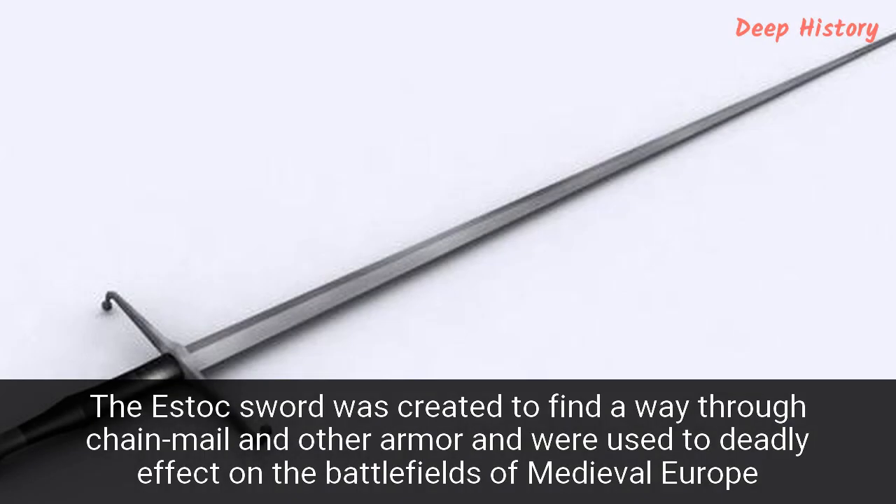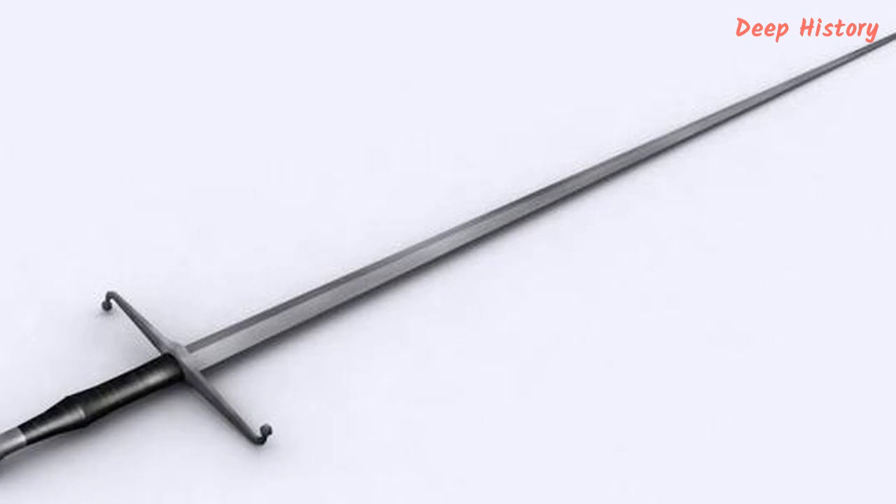Number 15. The Estoc sword was created to find a way through chainmail and other armor and was used to deadly effect on the battlefields of medieval Europe. Estoc swords were long, with two-handed grips. They were blunt along the edges but had a sharpened point. This design meant that a swordsman could grip the weapon with two hands and put all their weight behind it as they thrust downwards into an opponent's armor. Even if they missed a gap in the chainmail, the power behind the thrust combined with the strong point meant that the armor was often penetrated anyway. If that didn't do the trick, it certainly disabled an opponent, who could then be finished off with a sidearm such as a dagger.